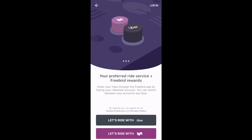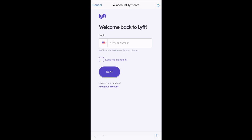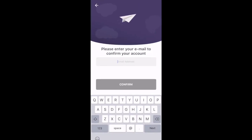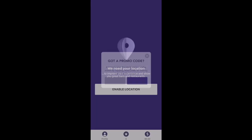I'm going to connect my Lyft account. Continue. We'll log in to Lyft. Accept. You'll have to enter your email to confirm your account. It'll also ask you for your birth date.